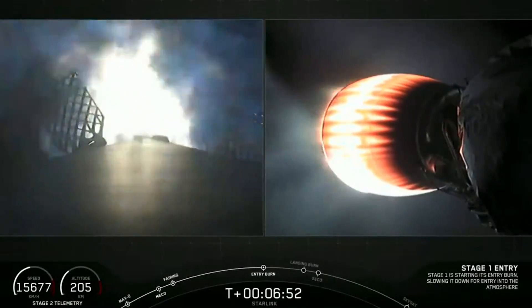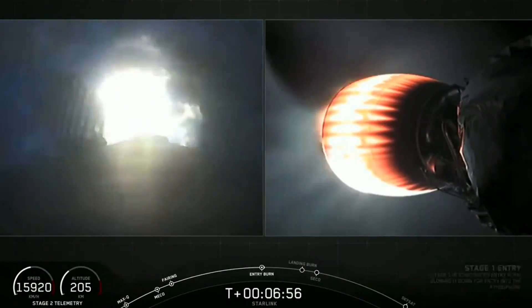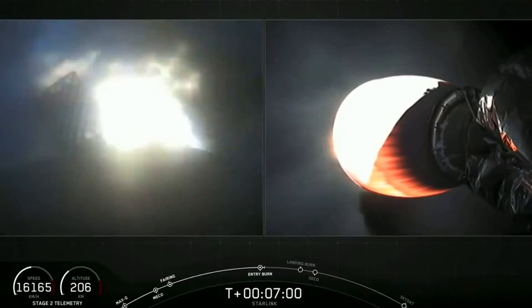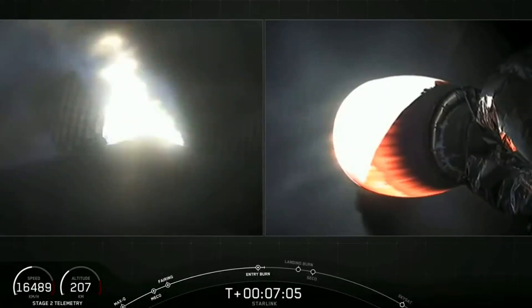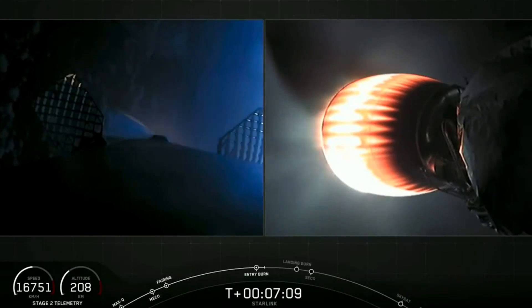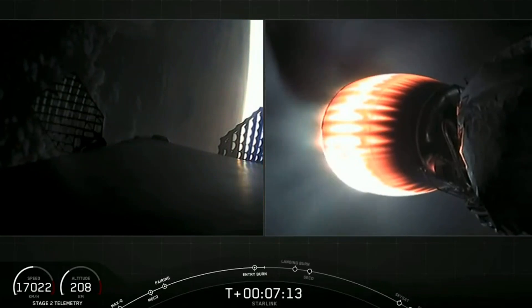Stage 1 entry burn has started. There you can see that the entry burn has begun — it's lighting up that screen pretty bright. The entry burn will last about 20 seconds long. And that completes the entry burn for first stage.